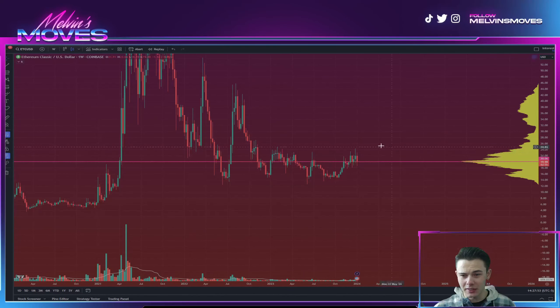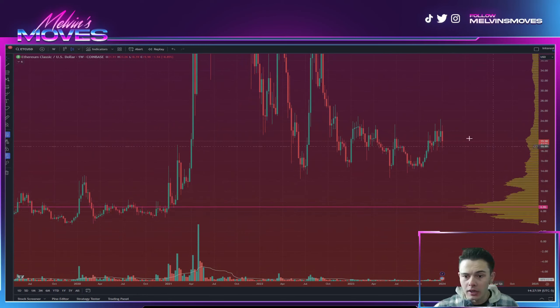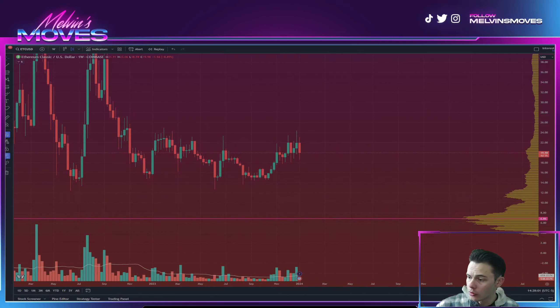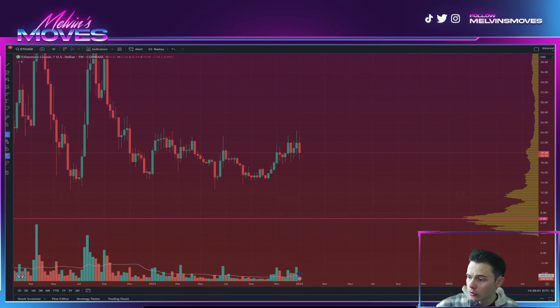On the larger time frame, you do have an engulfing candle on the weekly time frame — as of right now you still have four days and five hours to see how that ultimately plays out. None of this is financial advice; these are all just my thoughts and opinions. Let me know what you guys think down in the comment section below. See you guys on the next one — adios muchachos.